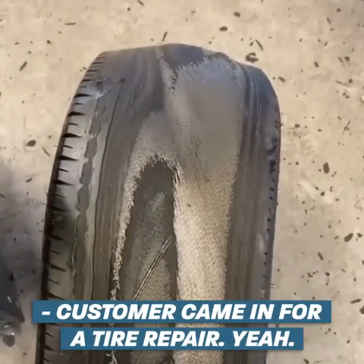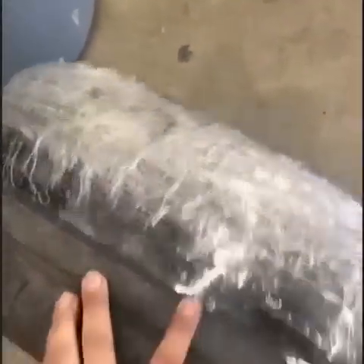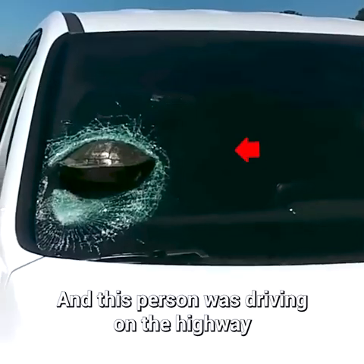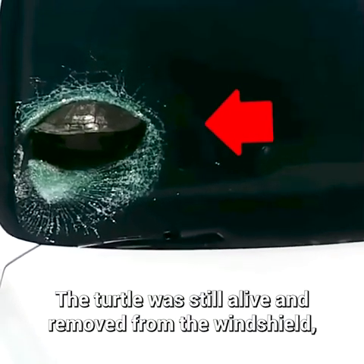Customer came in for a tire repair. And this person was driving on the highway when a turtle suddenly struck the windshield. The turtle was still alive.